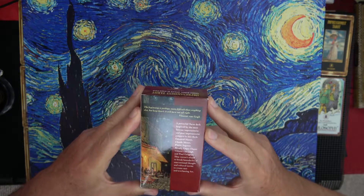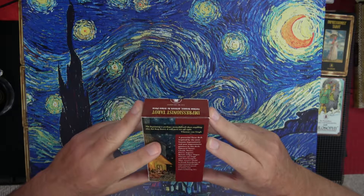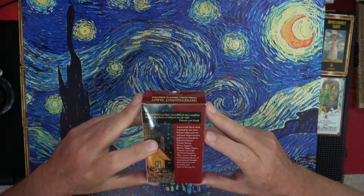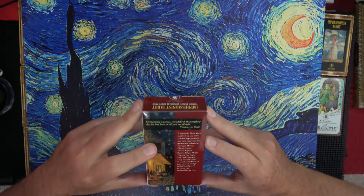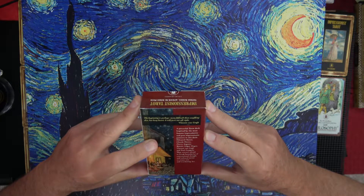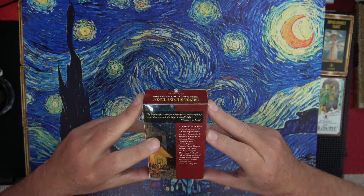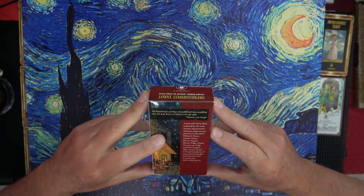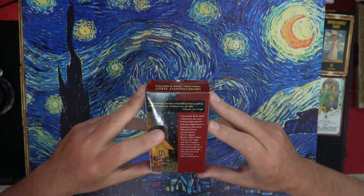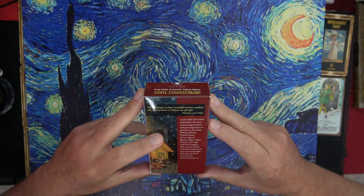I apologize for saying the American English 'Van Gogh' instead of whatever it should be — which sounds like it involves a loogie, 'Van Gogh.' If anyone knows how to pronounce it, please feel free to make a video. I'll go on and read the rest of this because it involves other artists as well. A powerful tarot deck inspired by the most famous Impressionist and Post-Impressionist painters: Edouard Manet, Claude Monet, Pierre Auguste Renoir, Edgar Degas, Vincent Van Gogh — he just wanted to be called Vincent — and Paul Gauguin.